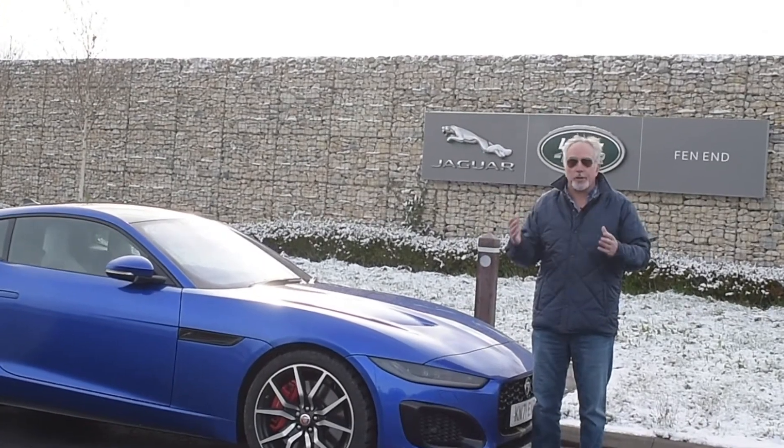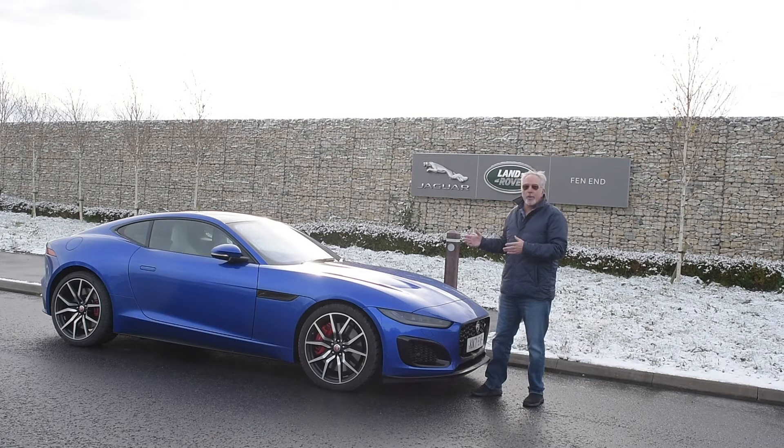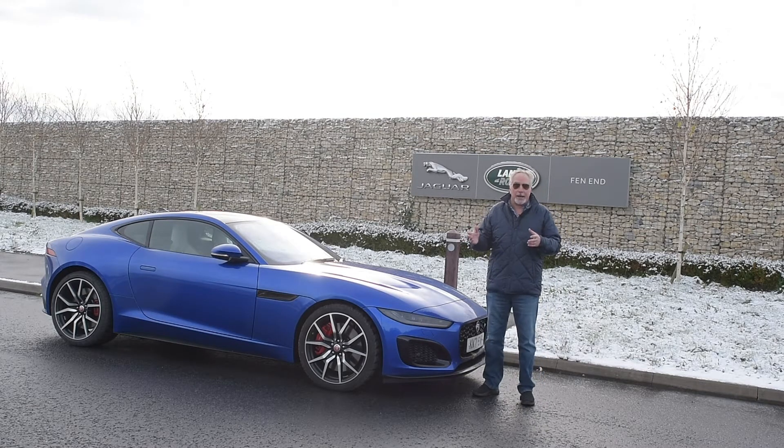We are in this transition now to the EV world, and this is anything but an EV. Look at the design — it is almost as perfect a design as you will ever see anywhere in the world.